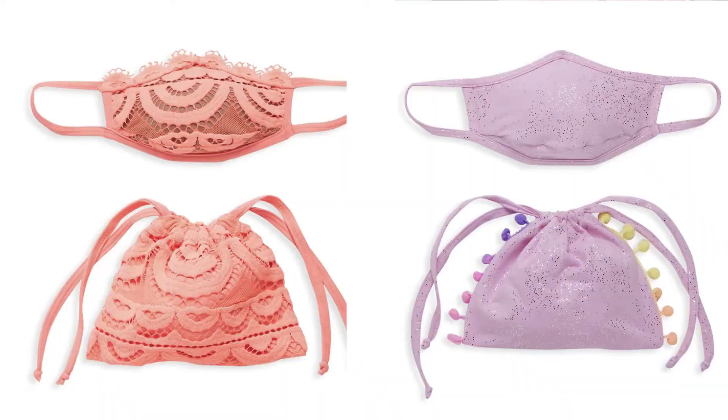Considering the COVID situation still going on, having a few hand sanitizers or wipes in your backpack is a must to protect yourself and others. Also, make sure you have a few reusable, comfortable masks ready to be worn the whole day at school. If you are a stylish person and love having your mask coordinate with your outfit, Amazon is the right place for you. Look at these cute masks I found on Amazon.